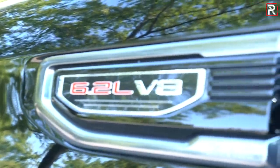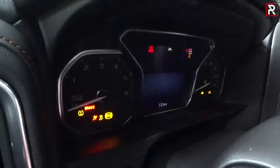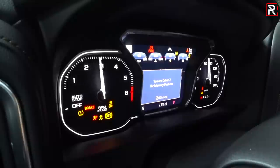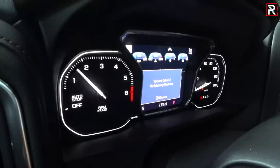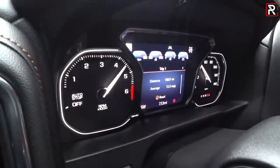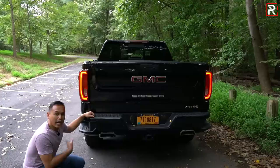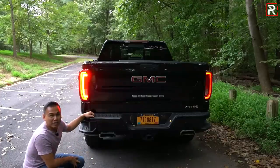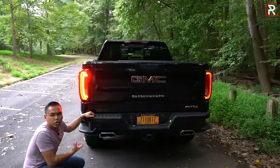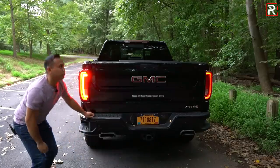This one has the 6.2-liter V8 with an optional dealer-installed high-performance cat-back exhaust. And unlike the Ford F-150 with its EcoBoost engine, this has a mean, deep, traditional V8 bellow. This is really where a lot of traditional buyers are going to gravitate — toward the big boy 6.2-liter engine.